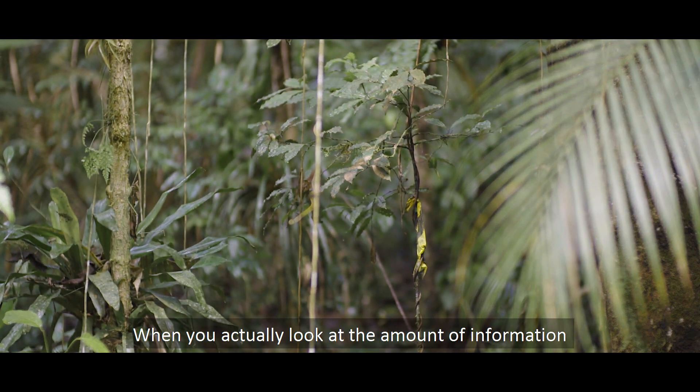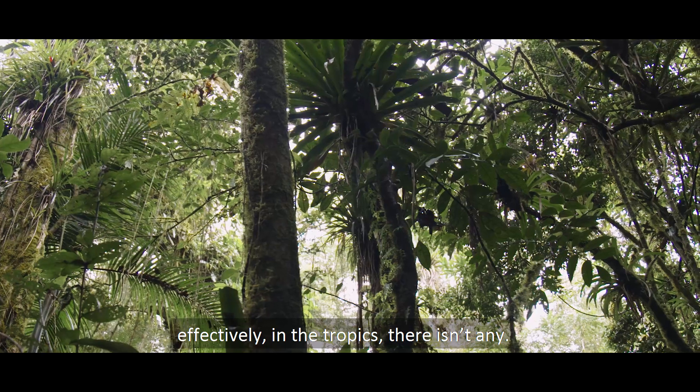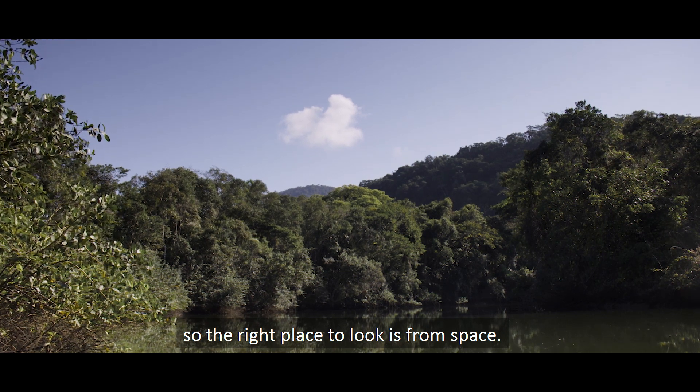When you actually look at the amount of information we've really got about forest biomass, effectively in the tropics there isn't any. They're remote, they're a nightmare to access. So the right place to look is from space.